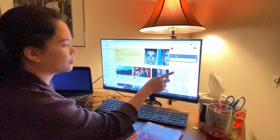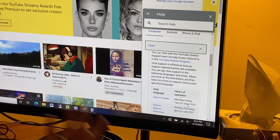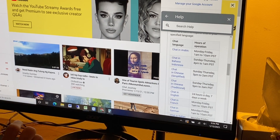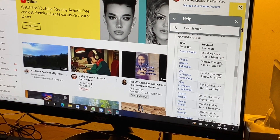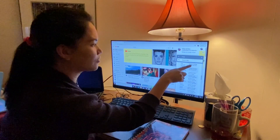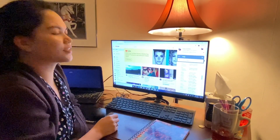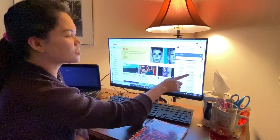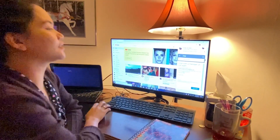When you click chat, it says you can chat with a YouTube Creator Support team member if your channel is in the YouTube Partner Program — meaning you have 1,000 subscribers and 4,000 watch hours. There are chat language options and hours of operation listed. For example, chat in Chinese is available Sunday to Thursday, 5 PM to 2 AM PST (Pacific Standard Time). I chose chat in English because it's available 24 hours a day, seven days a week.